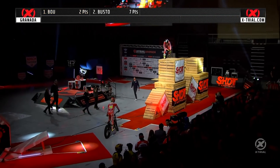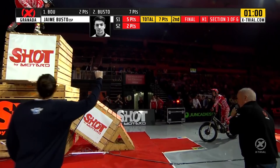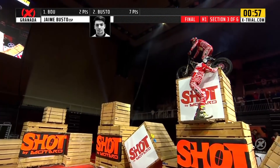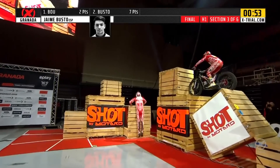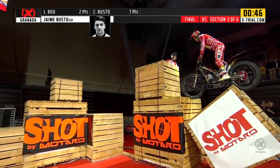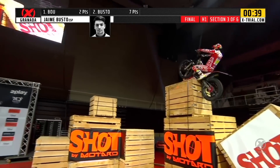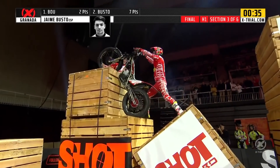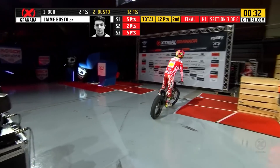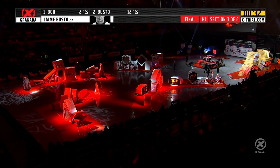Now into section three — the crates, tackled in both directions. They still only have one minute to do so. This is a long section and we saw quite a bit of time dropped on this in the earlier rounds. No problems so far for Jaime Busto — keeping it so steady. Thought I saw something fall from his bike, possibly just a bit of trim. And Busto has gone — comes off the machine on that second obstacle, and that's a five-mark score. It's all going wrong for Jaime Busto: two failures so far and he's on 12 marks. All playing into the hands of Tony Bou in the first half of this grand final here at X-Trial Granada.